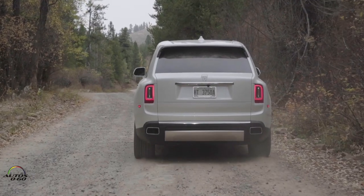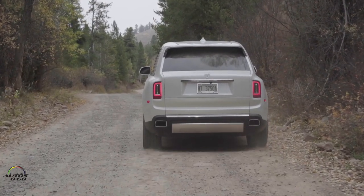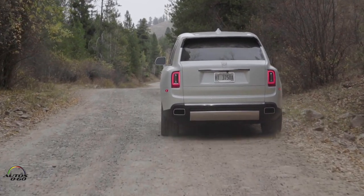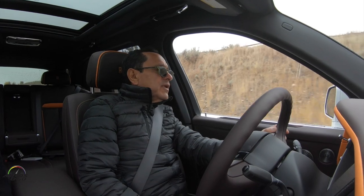Unfortunately, we don't have any rain here in Jackson Hole, but if there were, there would be no problem whatsoever overcoming these obstacles.